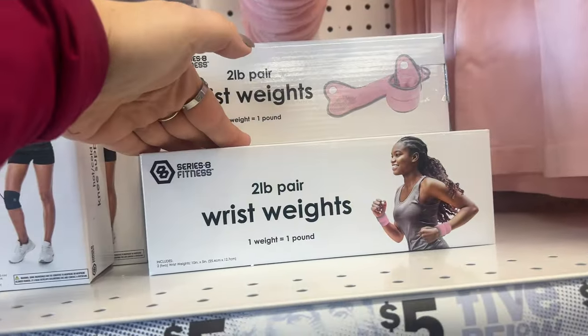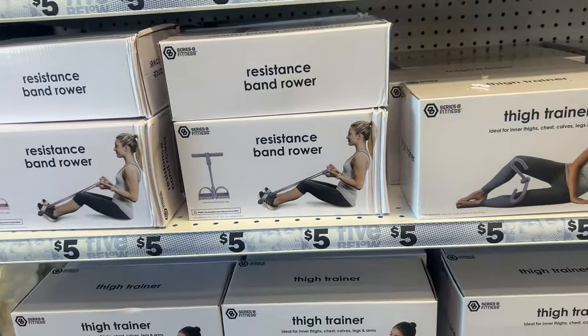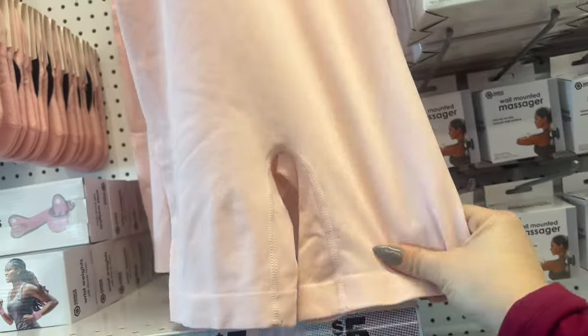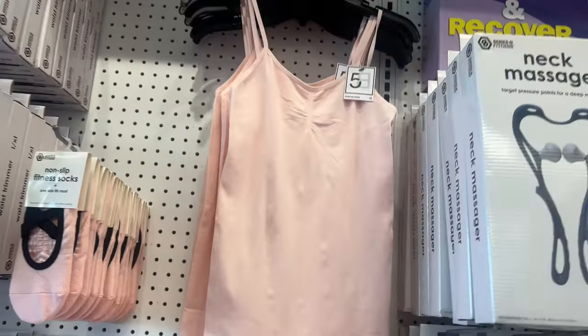They have wrist weights. It looks like they have a new series. Resistance band rower — five bucks, guys. These look pretty cool. My daughter would love these. I don't know if she'd like pink, but she would like that.